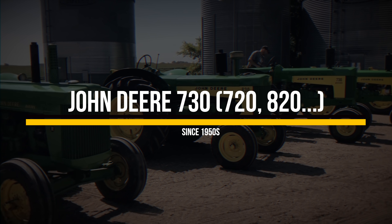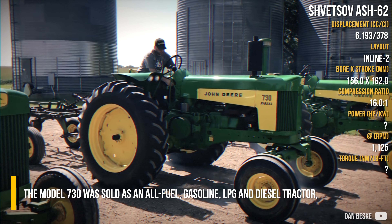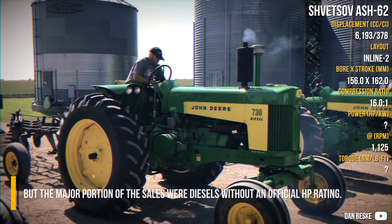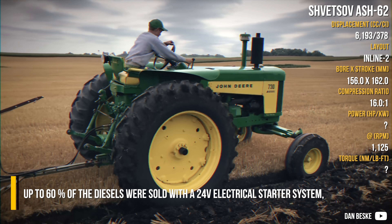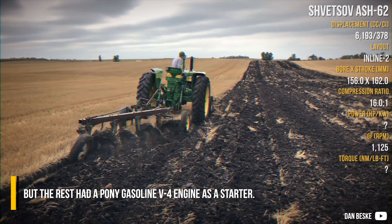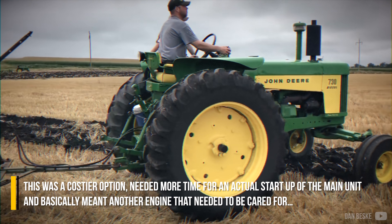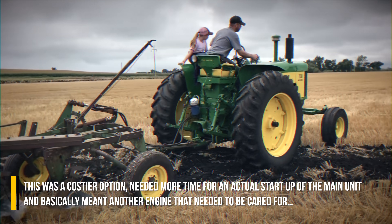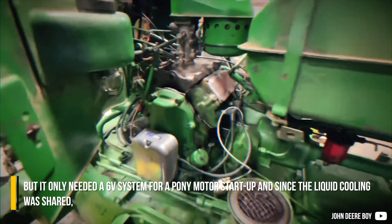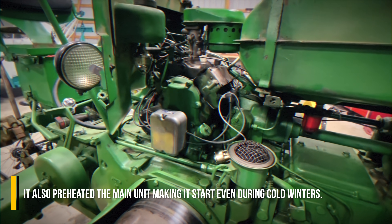John Deere 730. The Model 730 was sold as an all-fuel, gasoline, LPG, and diesel tractor, but the major portion of sales were diesels, without an official horsepower rating. Up to 60% of the diesels were sold with a 24V electrical starter system, but the rest had a pony gasoline V4 engine as a starter. This was a costlier option that needed more time for an actual startup of the main unit and essentially meant another engine to be cared for. But it only needed a 6V system for the pony motor startup, and since the liquid cooling was shared, it also preheated the main unit, making it start even during cold winters.